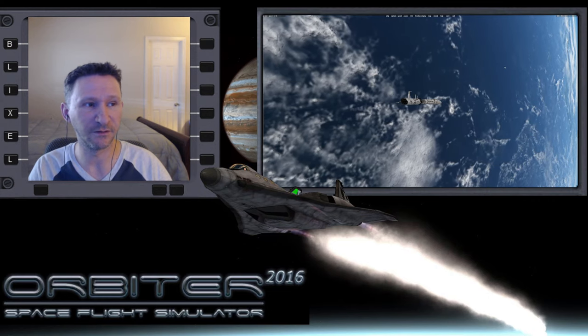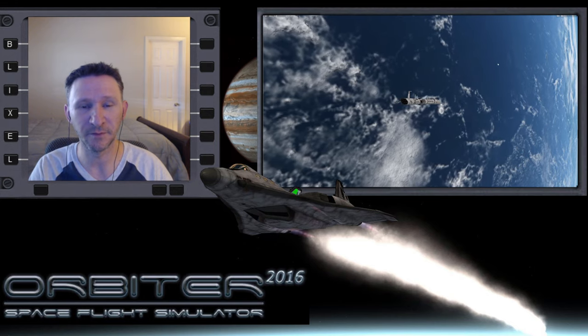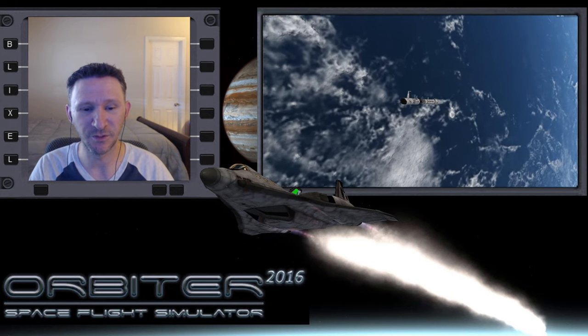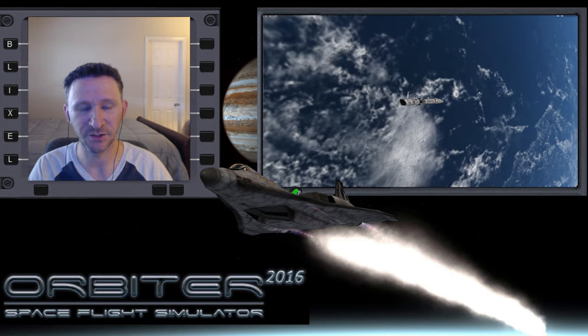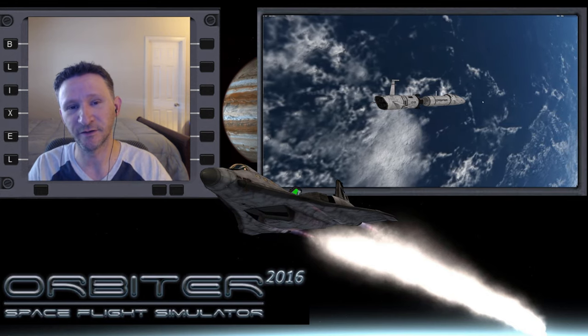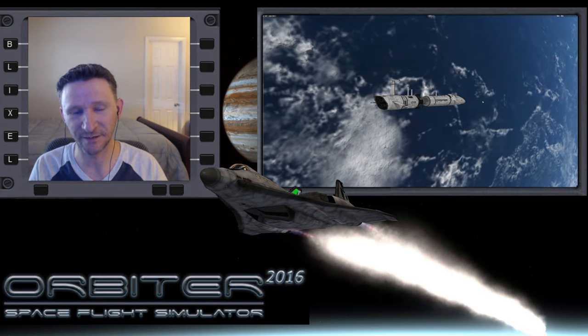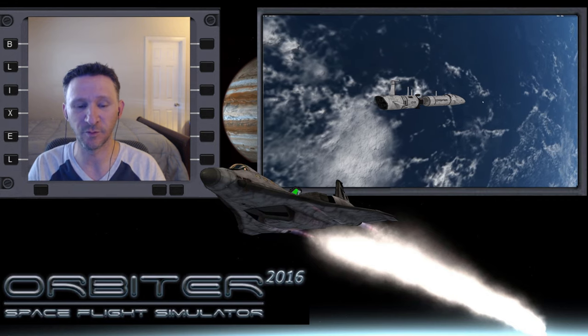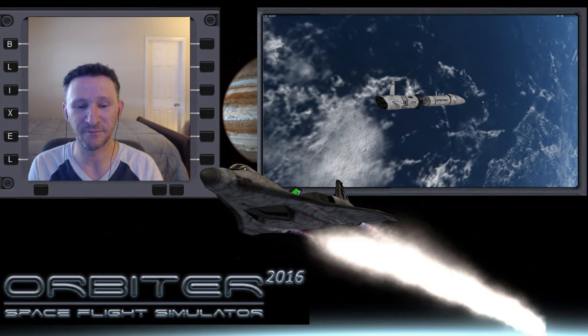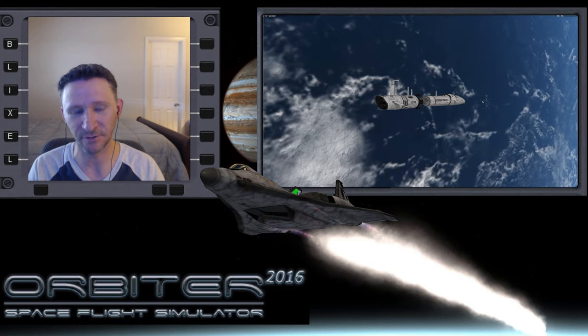Welcome to another Orbiter video. In this series, we're going from Earth out to Jupiter, and we have the luxury of using the Aero Freighter. I want to state once again — I already said this in the first two parts — the Aero Freighter is not available for download for Orbiter 2016. This is a beta version that I'm just testing, so you can't get it right now, unfortunately.